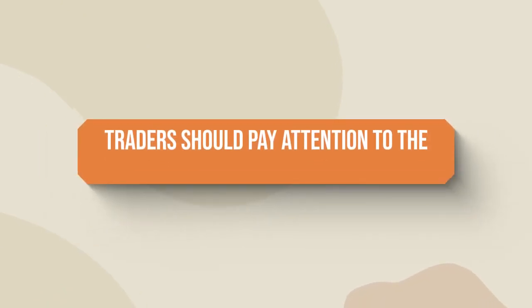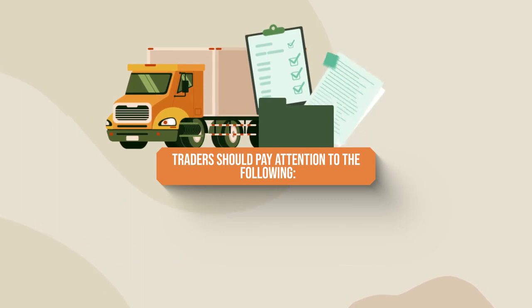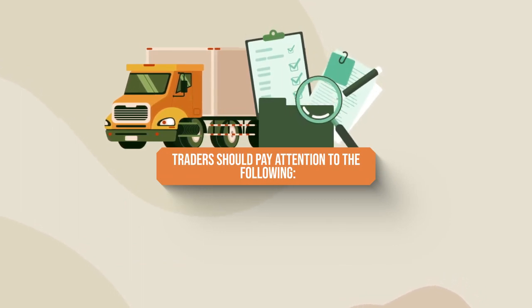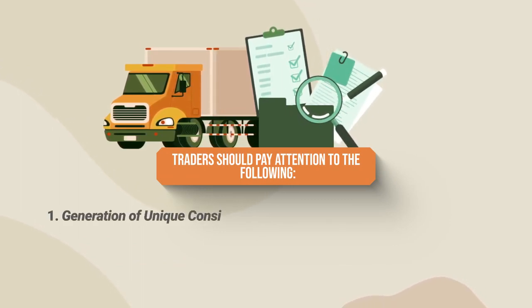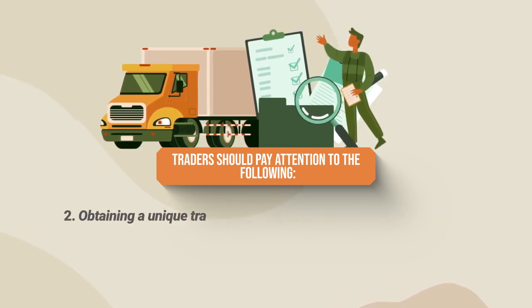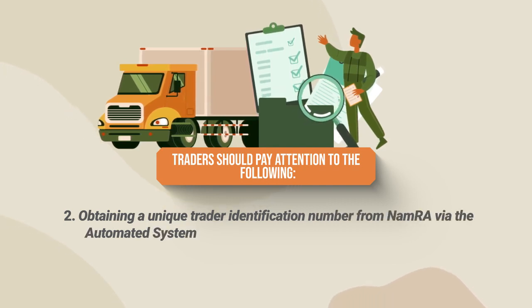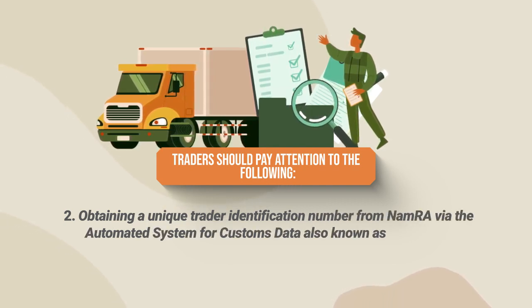To ensure the effective functioning of the Trade Verification System, traders should pay attention to the following: generation of a unique consignment reference or UCR for prepaid exports, and obtaining a unique trader identification number from NAMRA via the Automated System for Customs Data, also known as ASYCUDA.